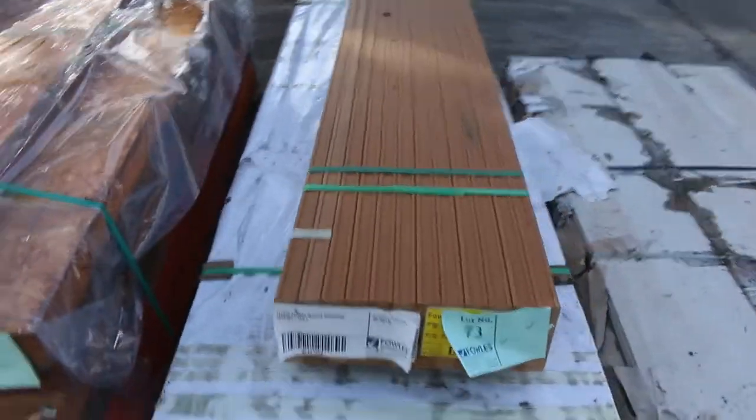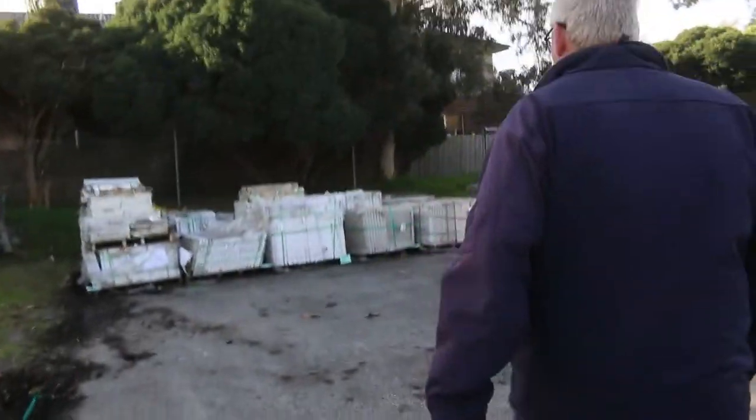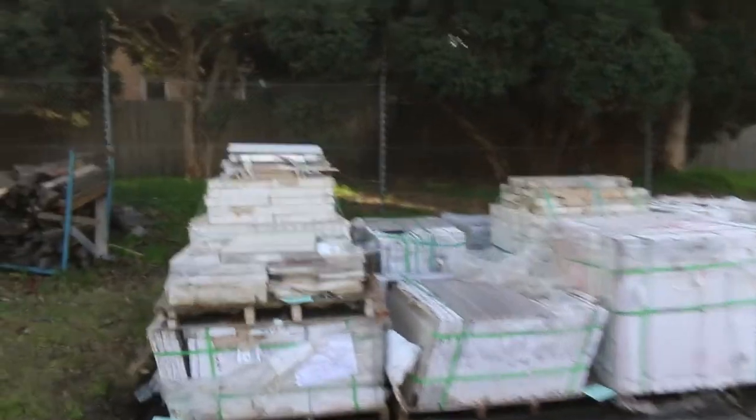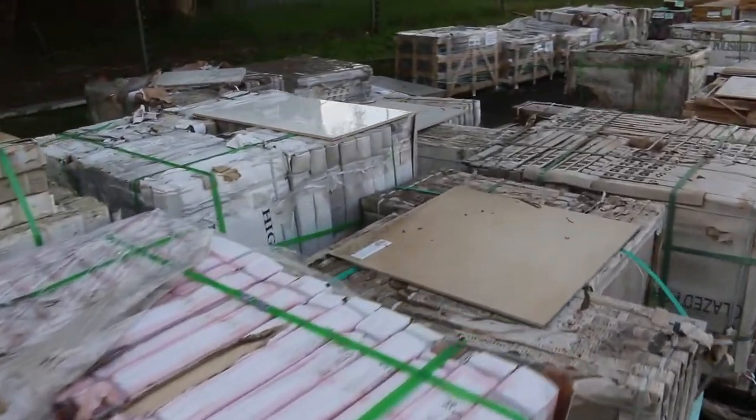They're all up fairly early in the auction. I've got a few tiles as well — quite a few pallets, different types of mostly porcelain tiles.